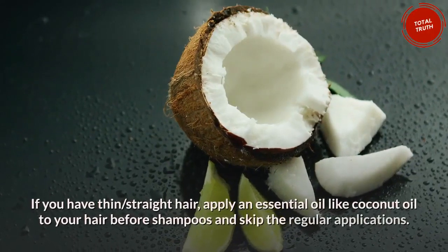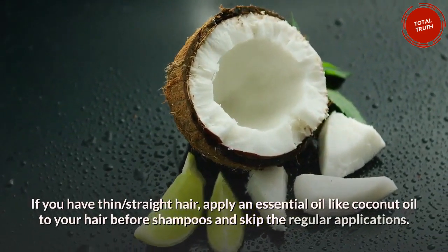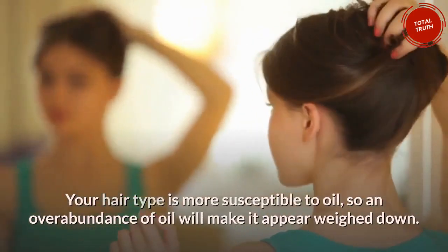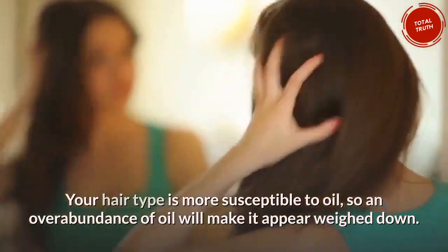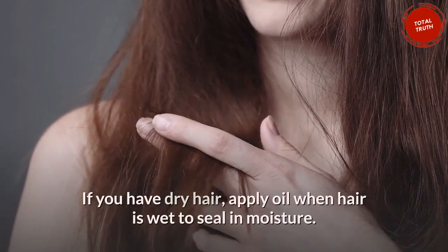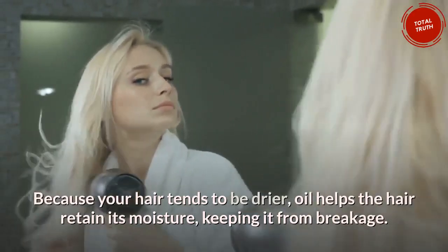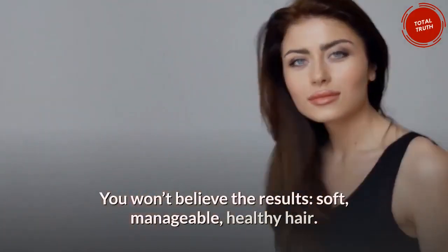If you have thin, straight hair, apply an essential oil like coconut oil to your hair before shampooing and skip the regular applications, as your hair type is more susceptible to oil and an overabundance will make it appear weighed down. If you have dry hair, apply oil when hair is wet to seal in moisture. Because your hair tends to be drier, oil helps retain moisture, keeping it from breakage. The results: soft, manageable, healthy hair.